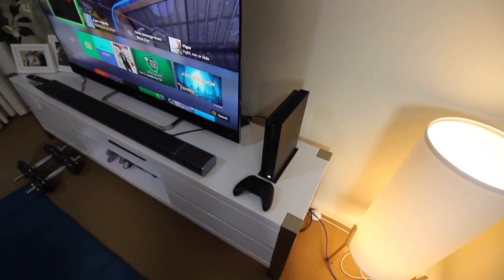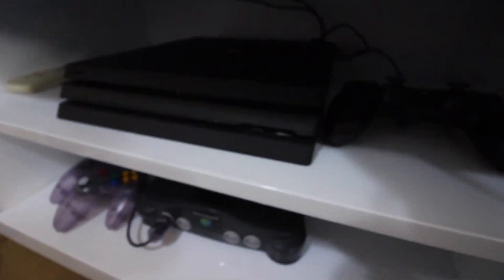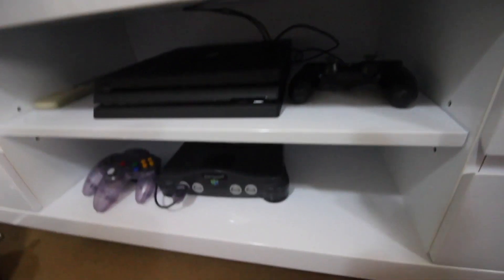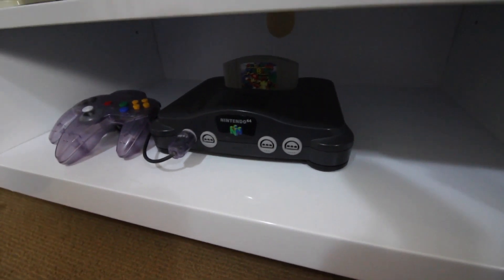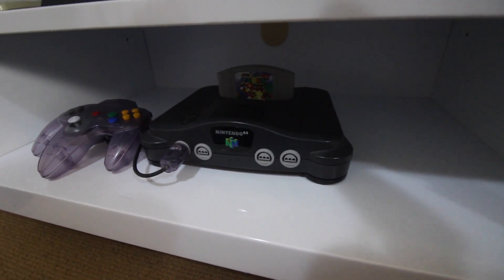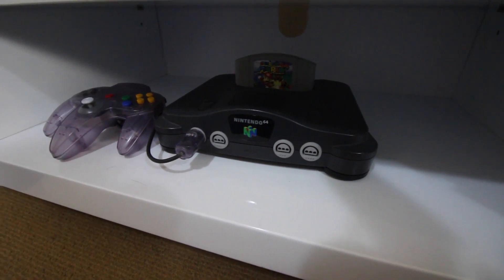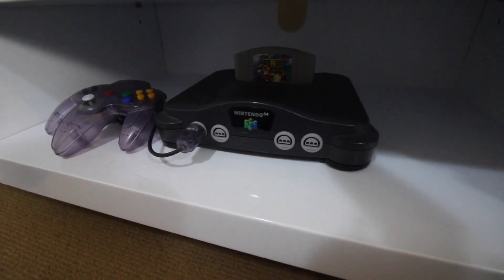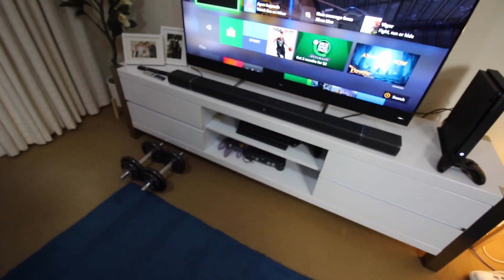I've got the Xbox One X here, which I mainly play in the living room — I just prefer the games and my friends are on it. Down here is a PS4 Pro and the controllers. And down there I've got a Nintendo 64 — it's got Super Mario 64 in it, but it doesn't actually work anymore. It's more of a decorative retro piece. Something's wrong with it and it's probably cheaper to just get a refurbished one.